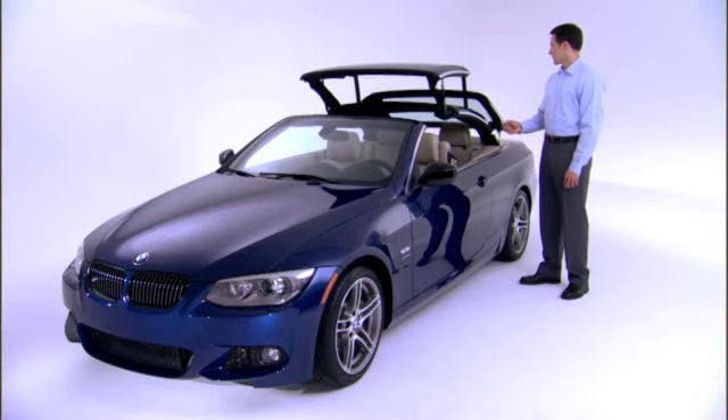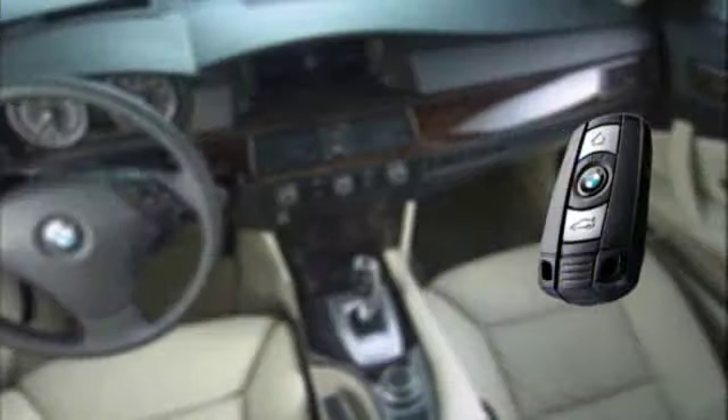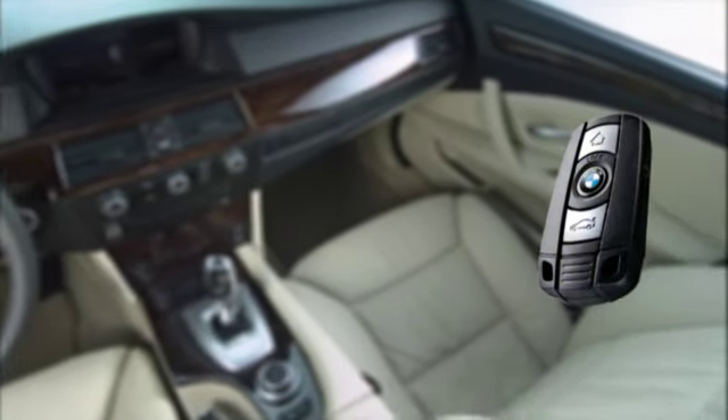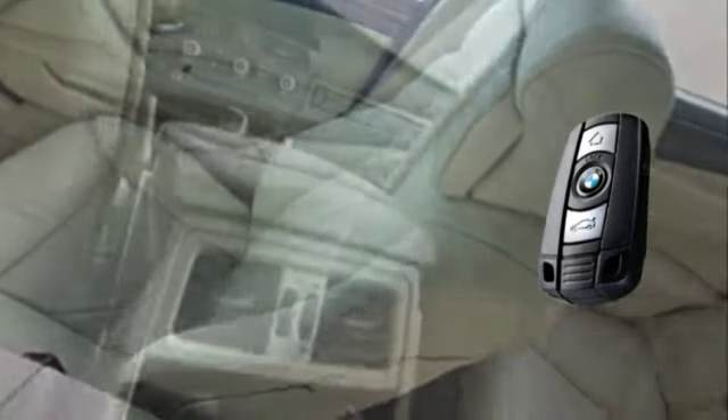Three Series convertible owners can use the remote to lower their vehicle's top as well. Each remote key will memorize personal settings for functions such as driver's seat adjustment, locking preferences, and climate control settings.